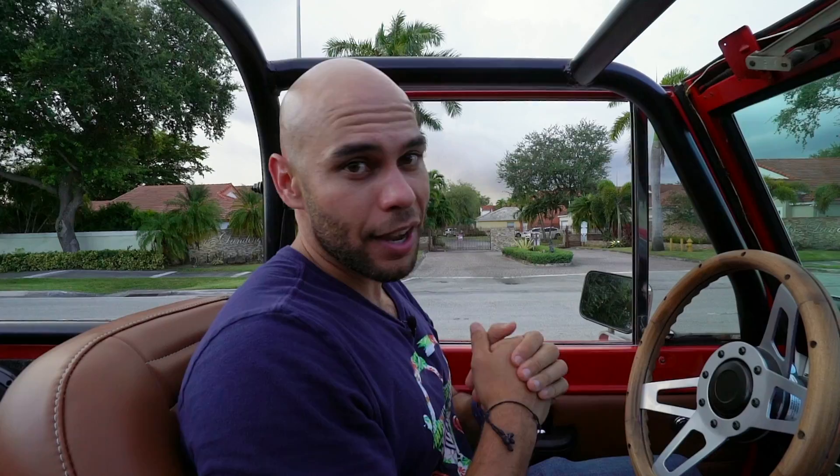I want to tell you guys: buy these now before they keep climbing in price. Bloomberg wrote an article about them — they're going to be worth over $100K. They're getting harder and harder to find, more sought after, and becoming cooler and cooler. If you can, buy one ASAP. Anything else you want to know about my Bronco or the rat rod, let me know. Peace.